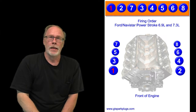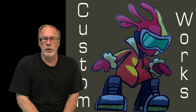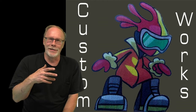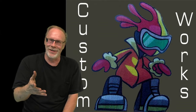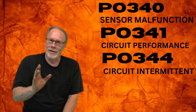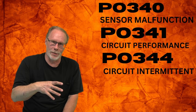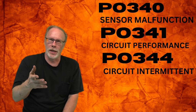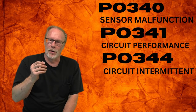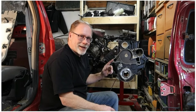Now let's look at PO codes. The 7.3 is known sometimes not to log codes when there's a problem, but overall you should have a P0340, P0341, or P0344.